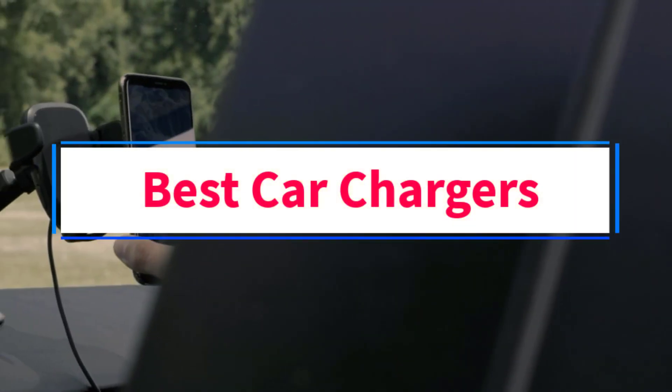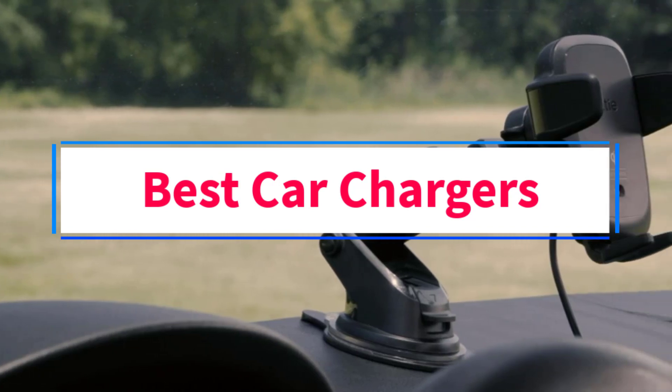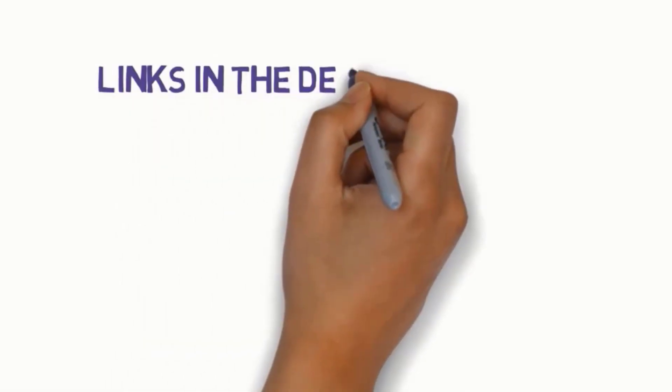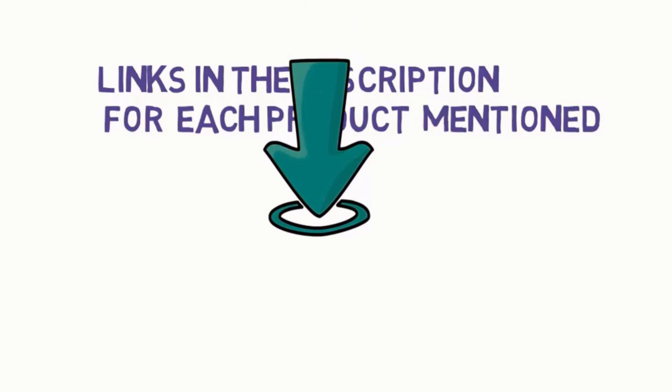Are you looking for the best car chargers? In this video we will look at some of the 5 best car chargers on the market. Before we get started, we have included links in the description, so make sure you check those out to see which one is in your budget range.